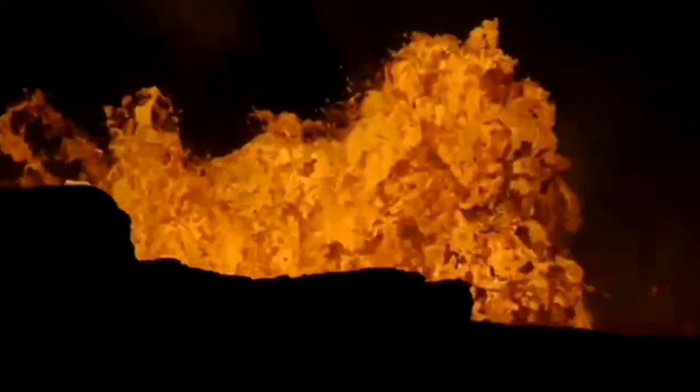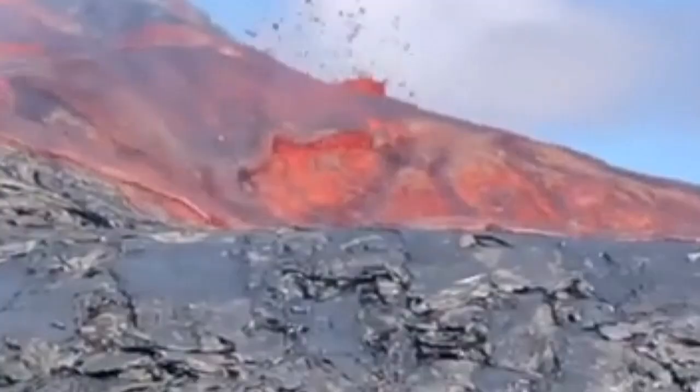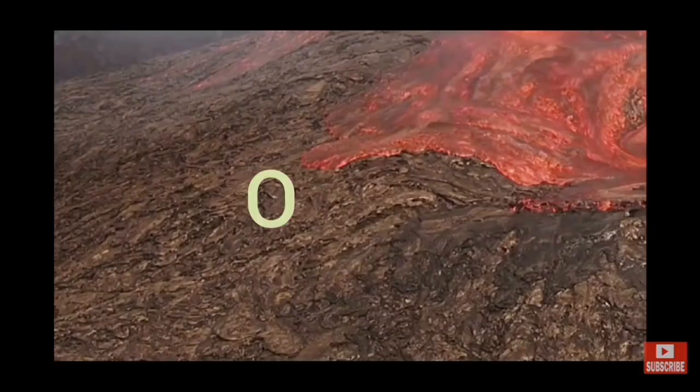We had the luck that somebody actually went there to look at the volcano. This is the video he has taken — I will put the link here. And this is the actual person filmed by the remote sensing cameras.